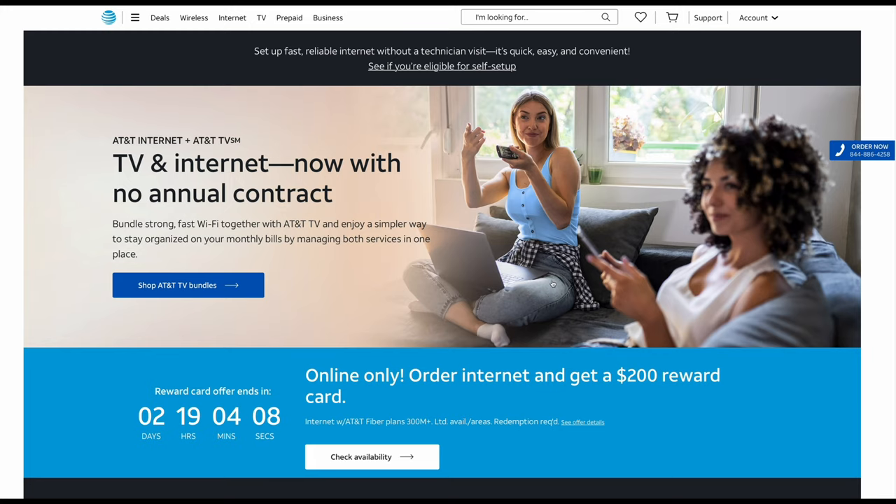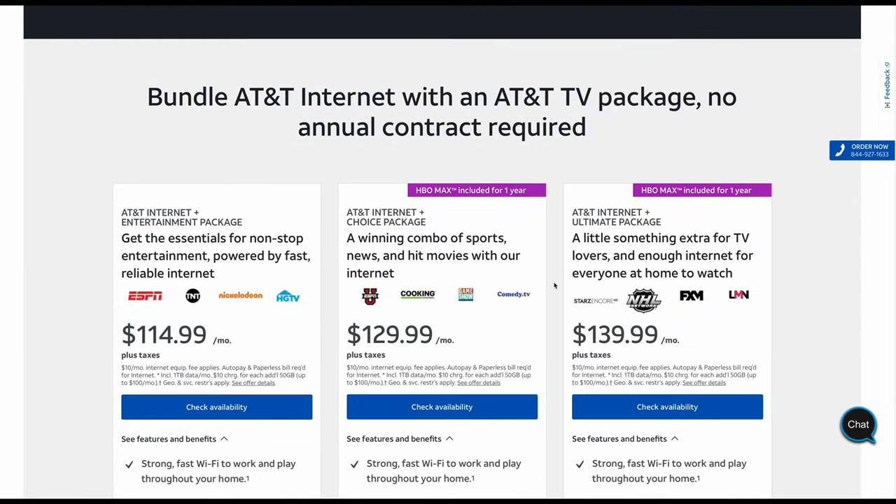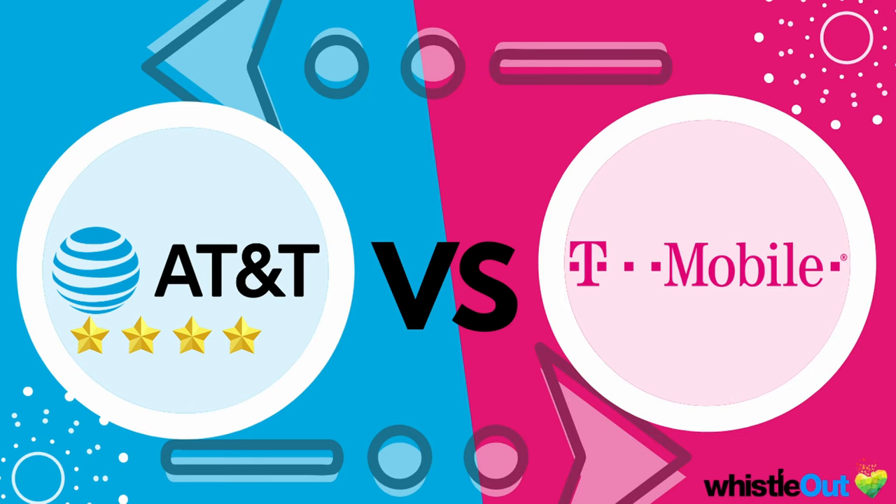AT&T does have a few bundle deals. You can bundle home internet with home phone and entertainment, or just internet and entertainment, or internet and phone — but you cannot bundle a cell phone plan with home internet for a discounted deal, which is a real bummer. Since T-Mobile is disqualified, AT&T wins this round and gets the gold star. However, their bundle deals are really expensive and I don't particularly recommend them.